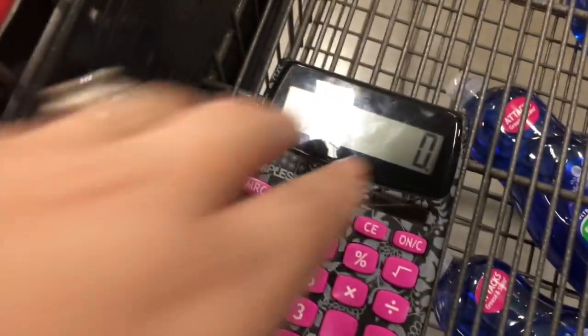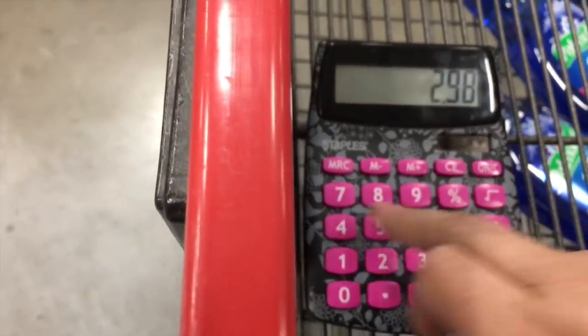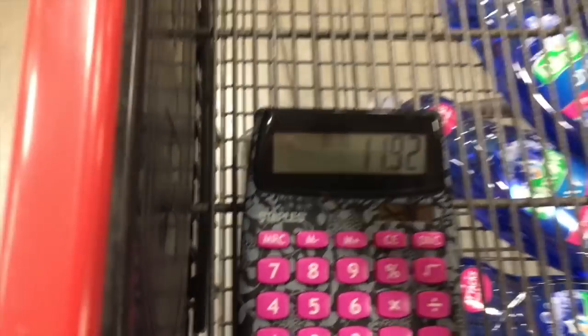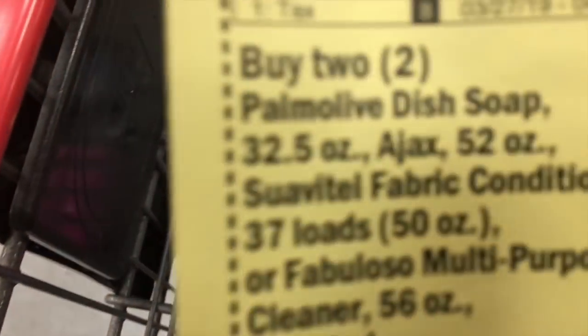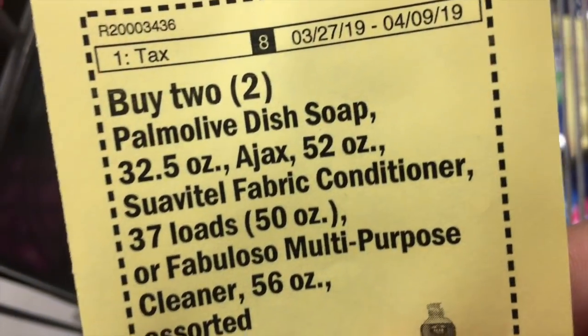Those are $2.98 each and we're grabbing four of them, so that's going to put it right at $11.92. Now we need to go grab what we want for free. I was thinking I want the Suavitel fabric conditioner, so let's go grab it.